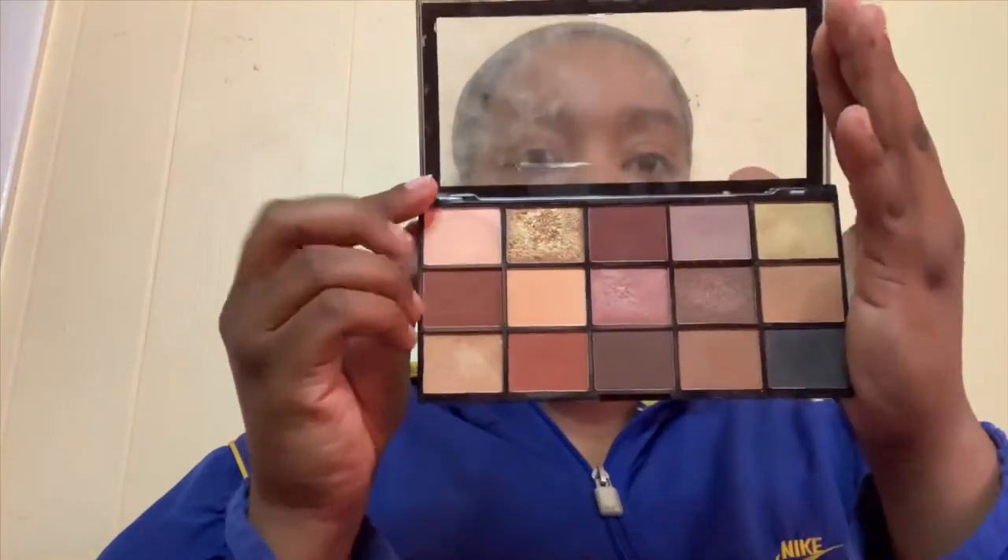You could go out looking like this, which is fun, but I'm going to take my Mega Revolution Reloaded Velvet Rose palette. I'm going to take the brown shade on the side and use that as a bronzer.